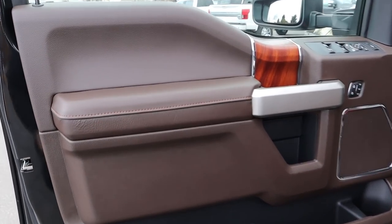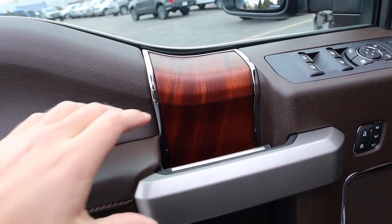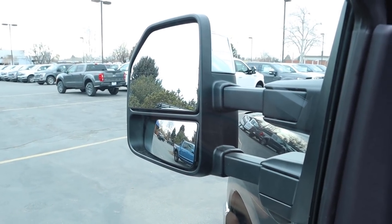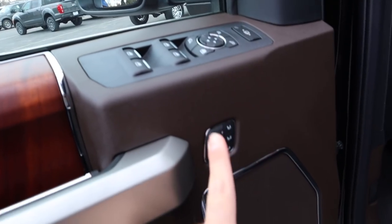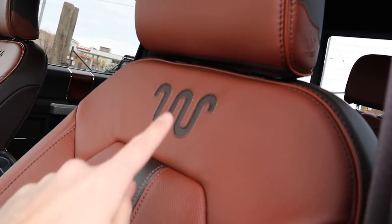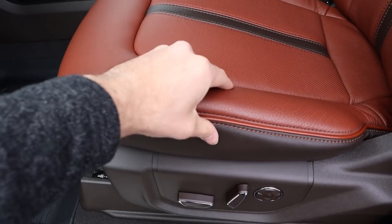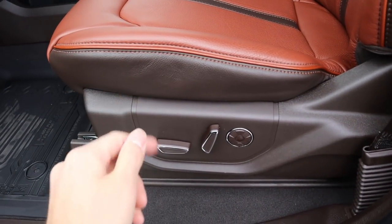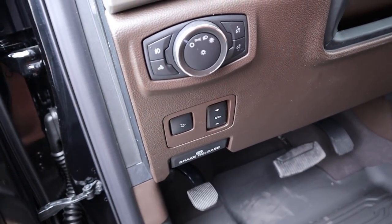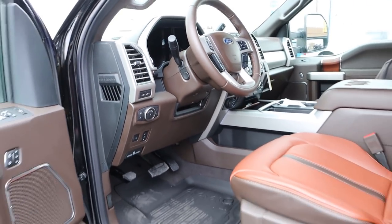The front door panel has really nice soft-touch leather with wood trim that looks great. You get window controls, mirror adjustments, power-folding mirrors with an extension function and blind spot monitoring, door lock/unlock, memory seat function, and the King Ranch logo. The front seats have beautiful leather with the King Ranch logo, perforations, and a black leather stripe. Seat adjustments are on the side, and there are pedal adjustment and light controls nearby.